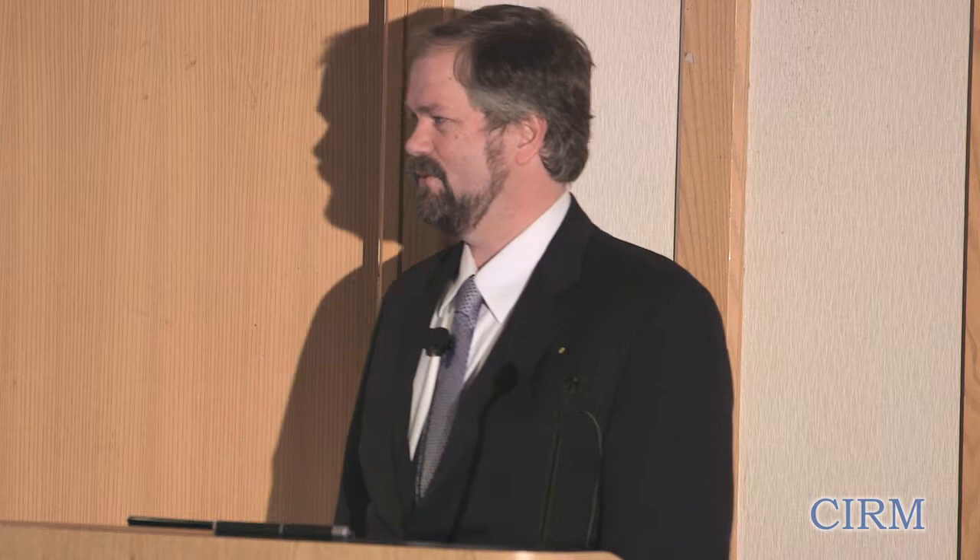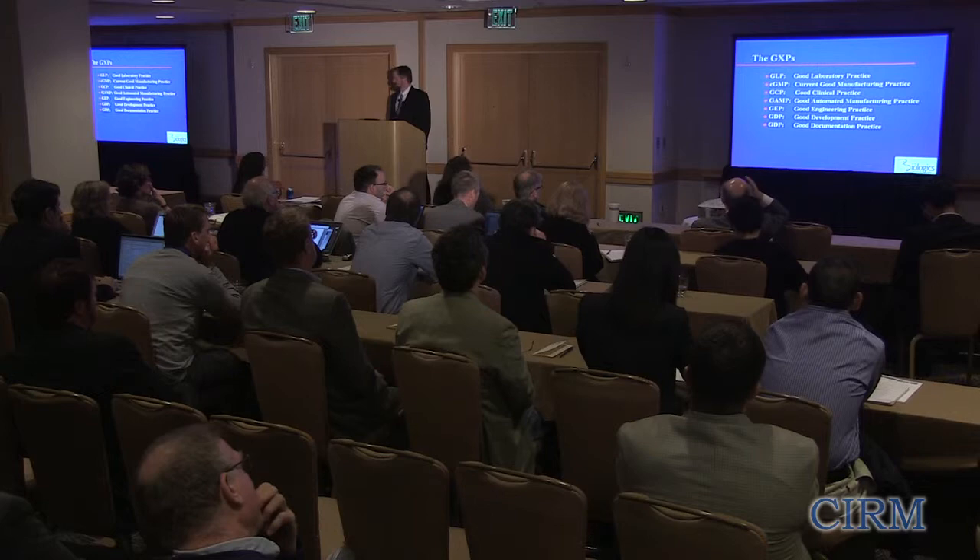A quick review of the GXPs. The ones that really count for what FDA is looking for are GLP, GMP, and GCP. They're starting to get into GAMP — good automated manufacturing practice — and that's getting a lot of traction with FDA. The others, like good engineering practice, good development practice, good documentation practice, and good scientific practice, are things FDA and industry like the sound of, but the regulatory definitions are GLP, GMP, and GCP.